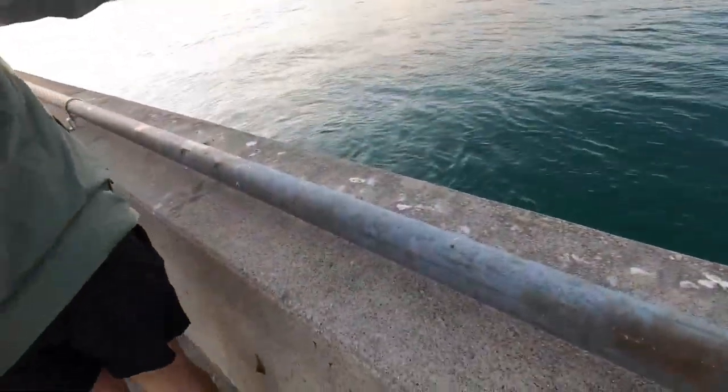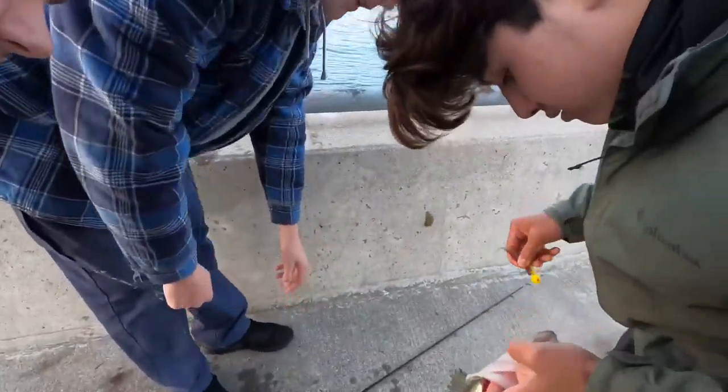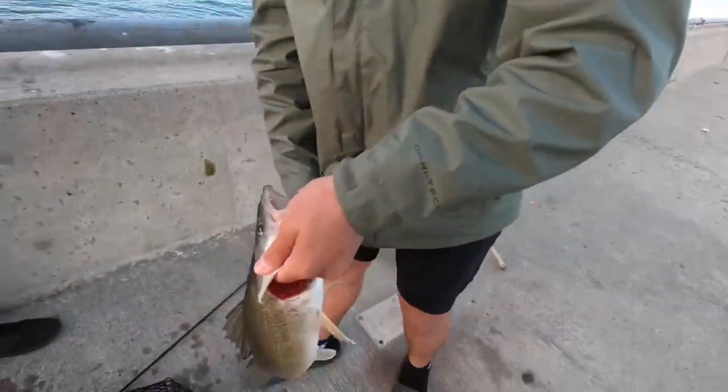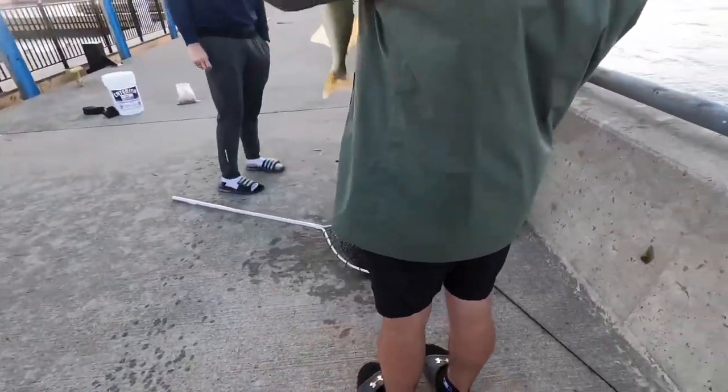Good job! Just pull it — it has a barb. There you go. I'm just going to throw it on the ground. You want to put it in our bucket right now? I have a bucket but let's just throw it on the ground.